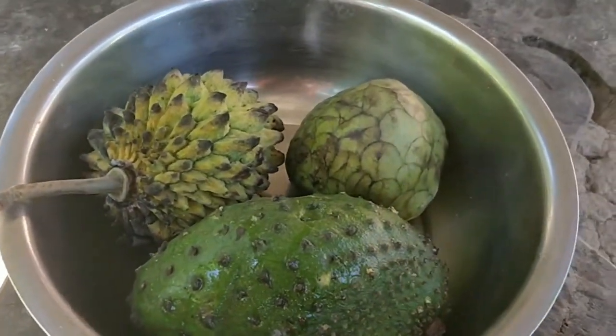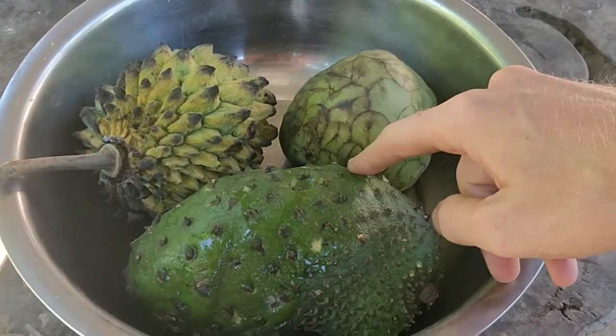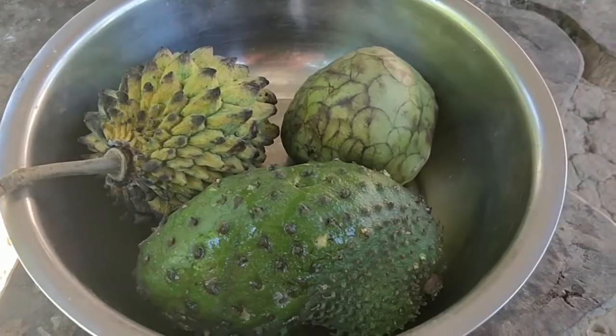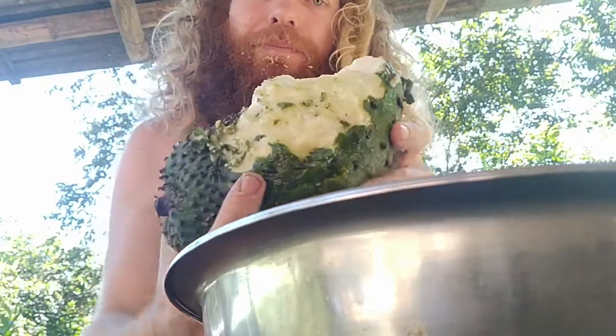Three Anona types. Anona Murakata — and I don't remember the scientific name of that one. Soursop, it's very ripe.